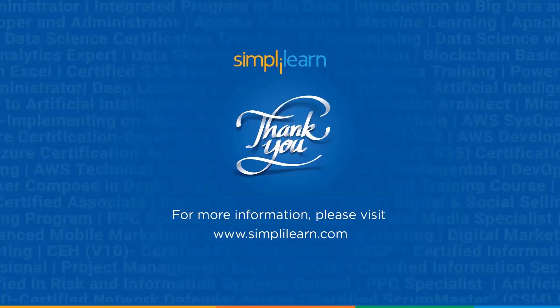And with that we come to an end of this video. I hope you all enjoyed it and found it helpful for those aspiring to become a DevOps engineer. Please hit the like button, share our video, and subscribe to our channel because we have a lot more coming up for you. Thank you and see you next time.